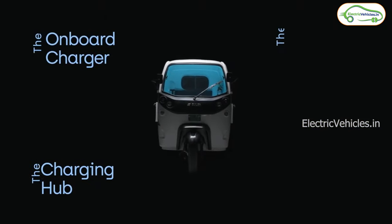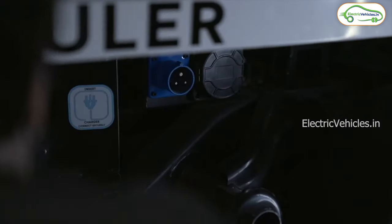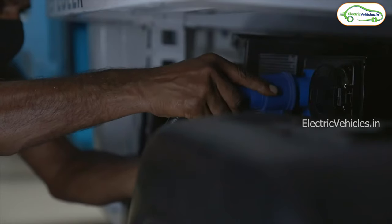The company is providing four charging options. The first one is a 3.3 kW on-board charger, with which you can charge this electric auto in four hours.